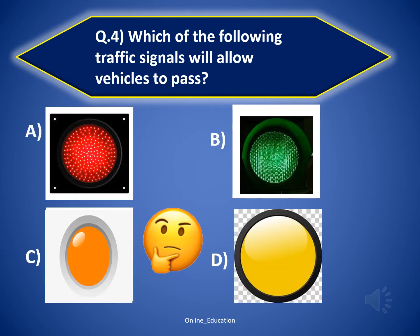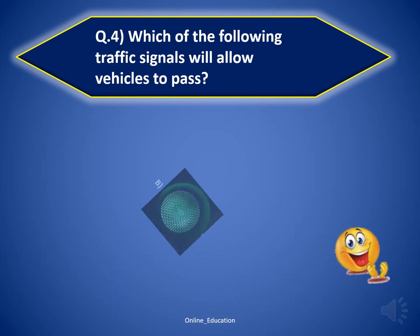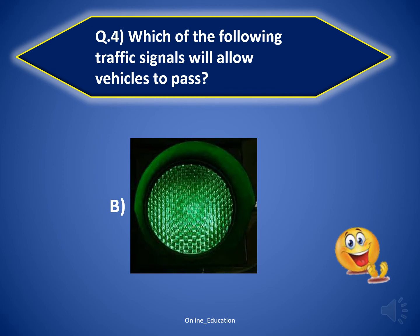Question 4: which of the following traffic signals will allow vehicles to pass? The correct answer is option B — green. Well done.